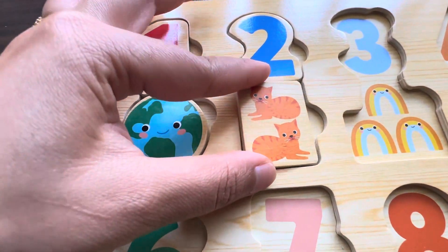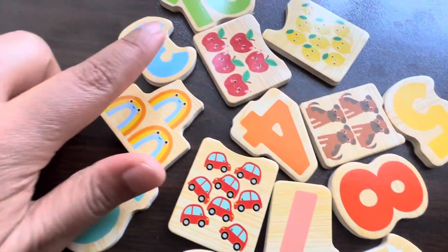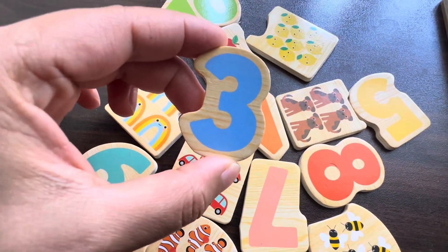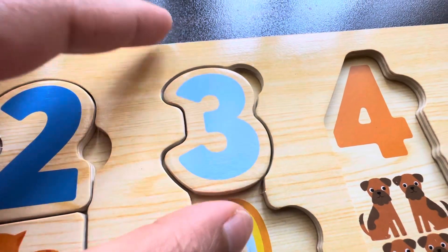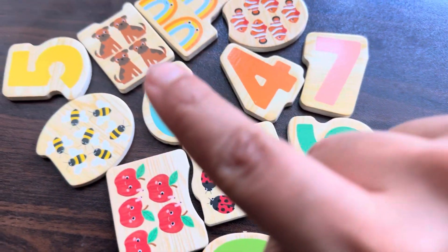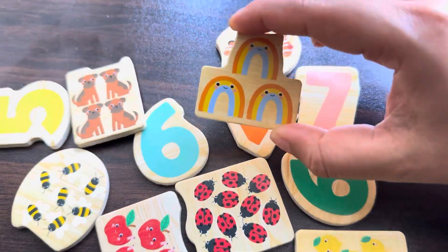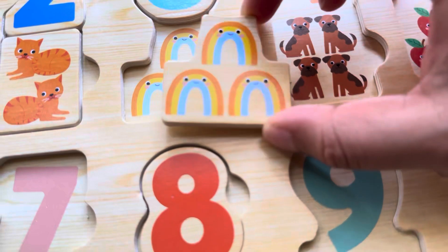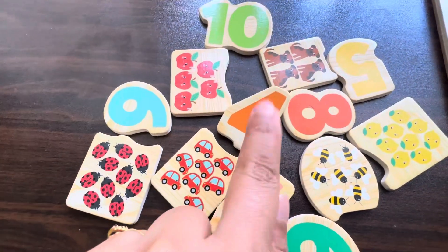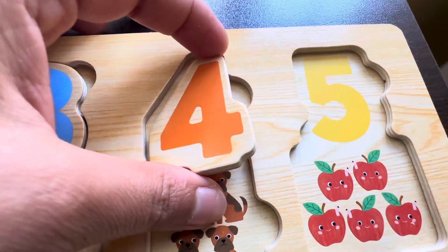Yeah, there are two cats! Where is the number three? Yes, there is a number three! Let's find a card — there are three things. We found it! There are three rainbows!